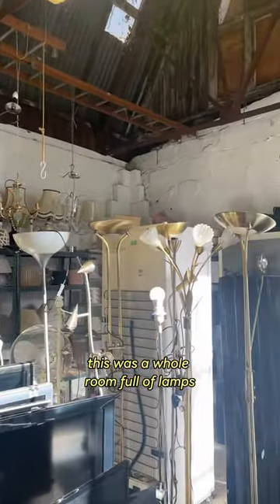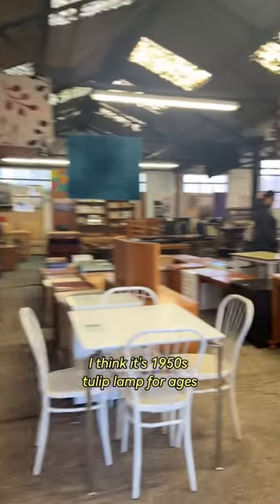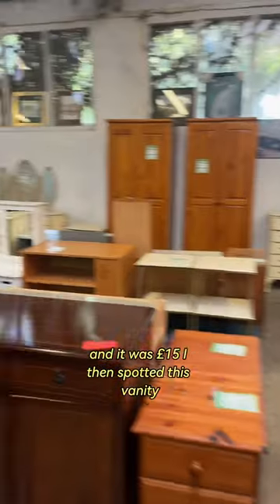There was a whole room full of lamps. I've had my eye on the tulip lamp — I think it's a 1950s tulip lamp — for ages. And that flower lamp was giving me all the vibes, and it was 15 pounds.